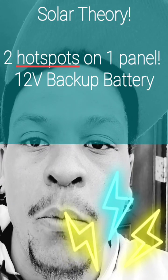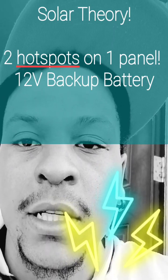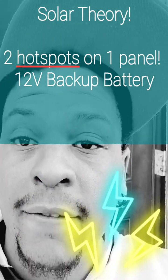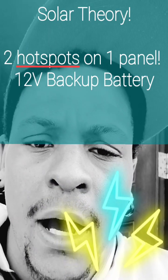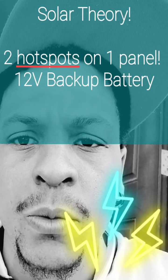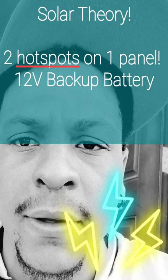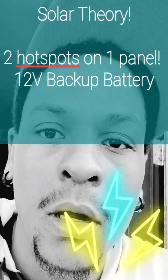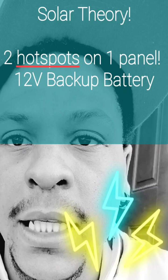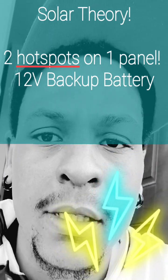Moving into three hotspots, you'll definitely run into issues. In the evening you may have to power one down, because with three we need at least 15 volts of battery power throughout the evening. So that's my theory and hypothesis going into this solar charging station for the Helium hot spots.